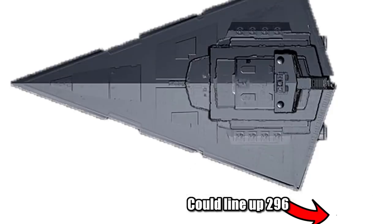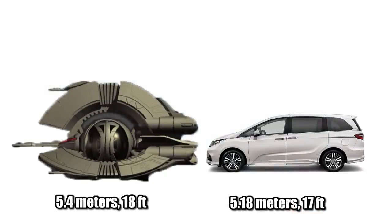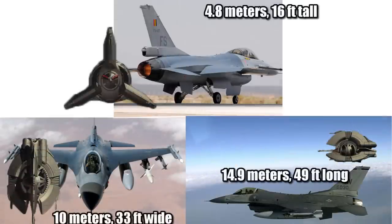Using our standard unit of the Imperial I-class Star Destroyer, you could line up 296 Tri-Droids from bow to stern. For some real-world comparisons, it was about as long as a Honda Odyssey and about twice as tall, while the F-16 is about 3 times as long and wide while being just a bit taller.